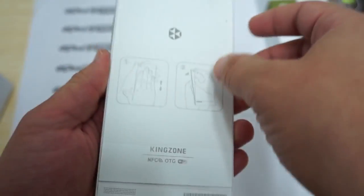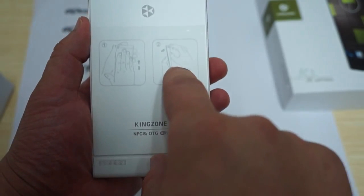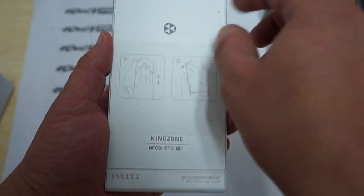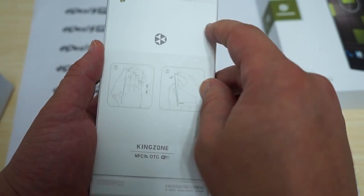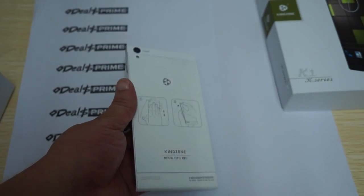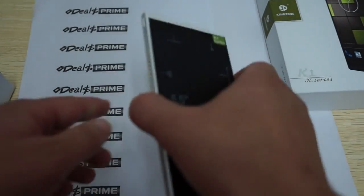There's a flash on the back. The back case looks like you can probably pop it open — there's actually a diagram in the manual showing how to open it. We won't do it here. There's also a pinhole reset button; if you need to reset this phone, just take a pin or needle and gently press that button.